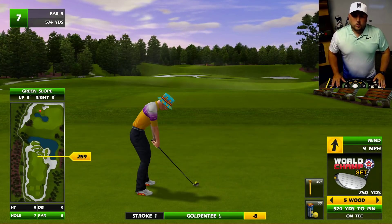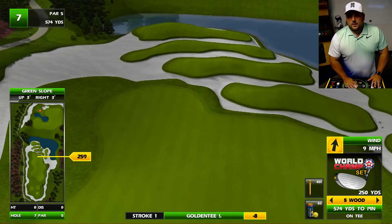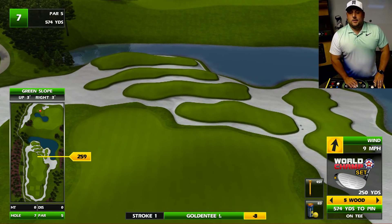Tune in tomorrow — we will have much, much more. Six and a half hole preview — look at this. Look at that. That is just gorgeous. Okay, goodbye.